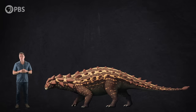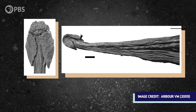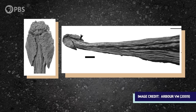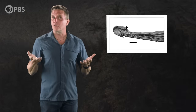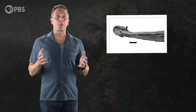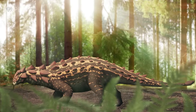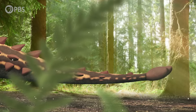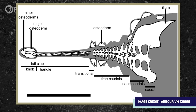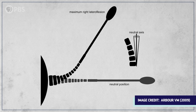Dioplosaurus was one of those large herbivores, measuring around 4.5 meters long with a wide body covered in thick, bony armor. And at the end of its tail, there was something that would make it a very special discovery millions of years later — a well-preserved club. When this dinosaur was first discovered in 1919, nothing like it had ever been seen before. Dioplosaurus was the first ankylosaur discovered with evidence of a tail club. And even though we've known about them for more than a hundred years, we've only started to get to the bottom of how they worked and how they developed in the first place.